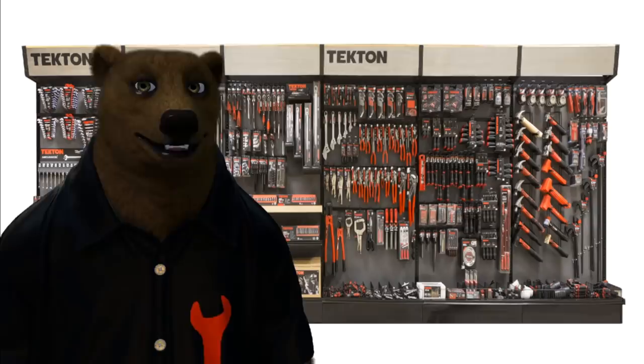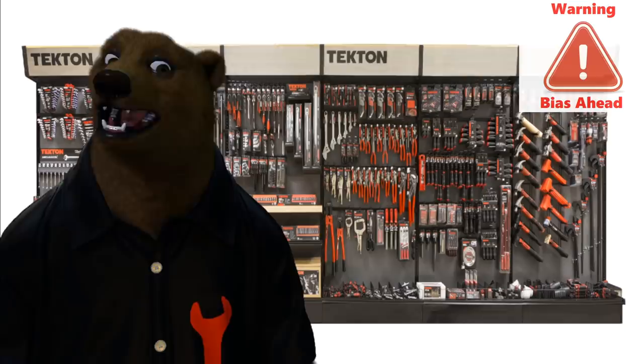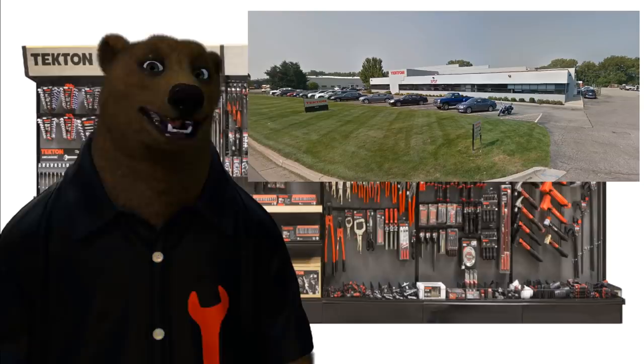They're not trying to be a budget tool company — they're trying to be a top-end tool company that just doesn't have to charge top-end. Back in the day, there was this whole concept: make a good product and sell it at a reasonable price. What a concept! Being a bear that grew up in the Midwest, I understand that kind of sensibility — and somebody from Michigan is going to have that too. Here's their headquarters: nothing big, nothing flashy, just a nice little building. Nice and neat. I like the crisscross mowed lawn.